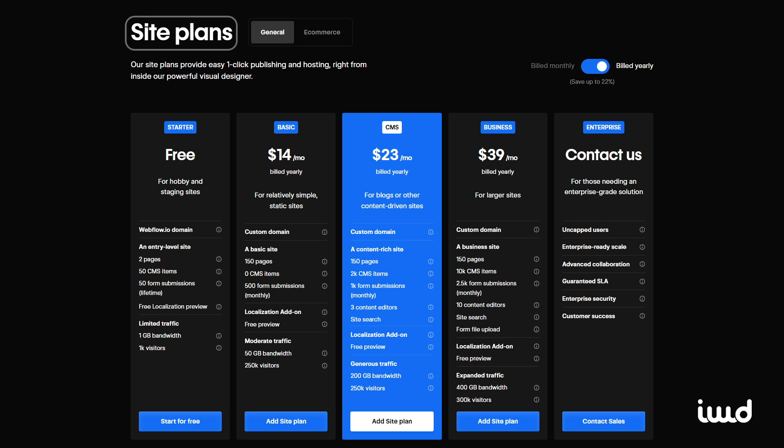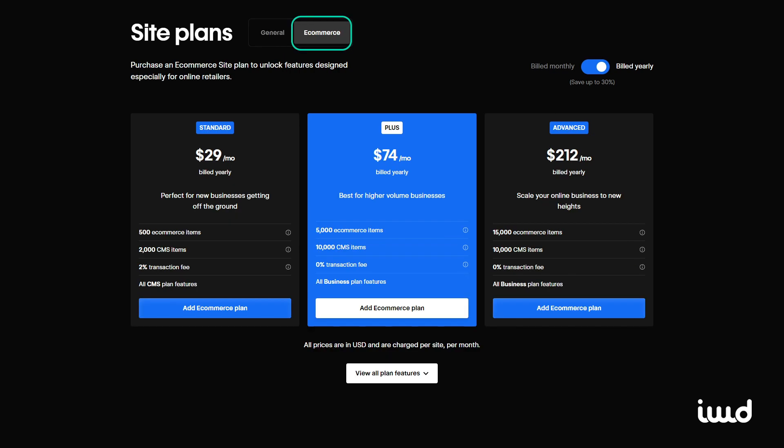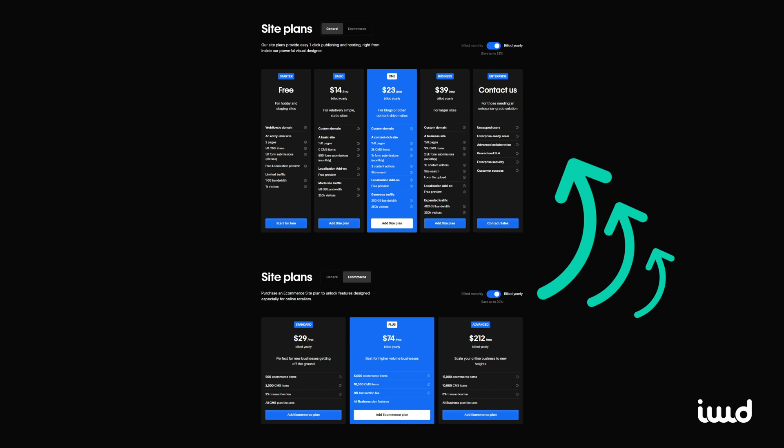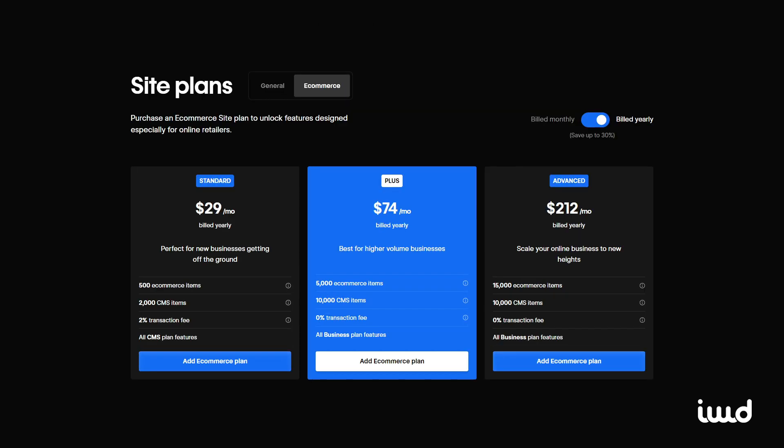If you want to sell online, you'll need to work with the Webflow site plans. Within the site plans, Webflow offers two types: the general plans, which allow you to build landing pages, blogs, and business websites, or e-commerce plans for online retailers. Each of these comes paired with functionality from one of the general site plans. It can be a lot of information at first, but no worries — we're here to help. If you're selling online, the site e-commerce plans will be the best fit.